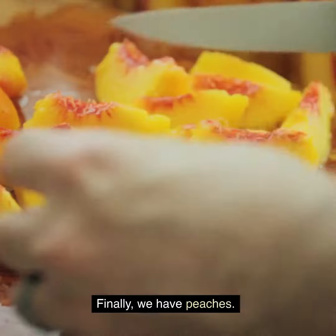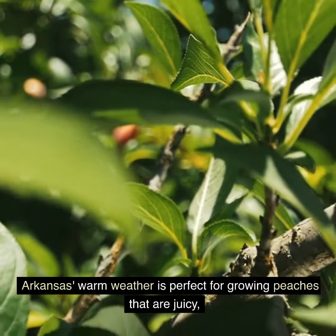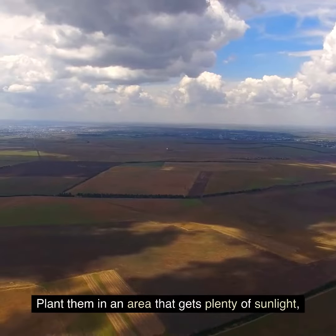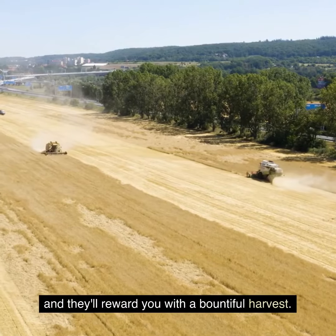Finally, we have peaches. Arkansas's warm weather is perfect for growing peaches that are juicy, sweet, and packed with flavor. Plant them in an area that gets plenty of sunlight, and they'll reward you with a bountiful harvest.